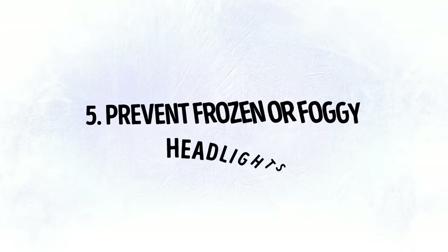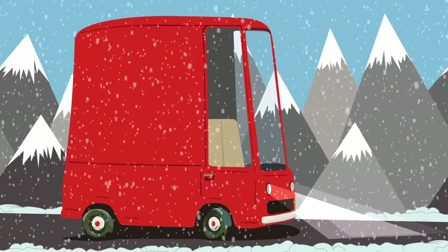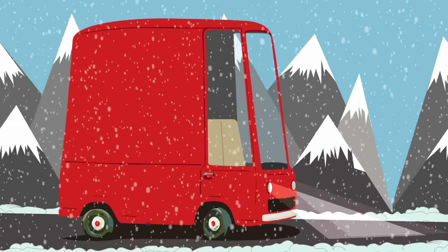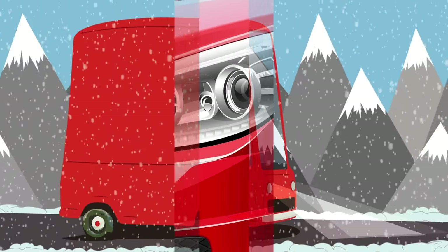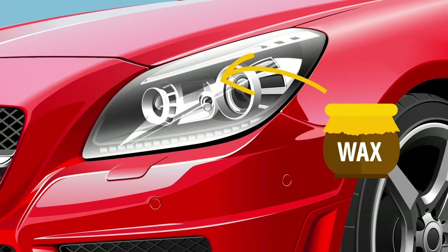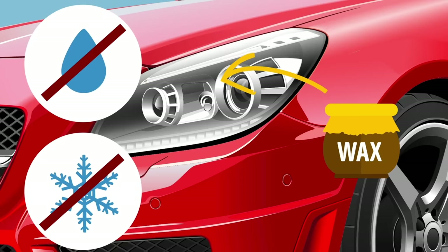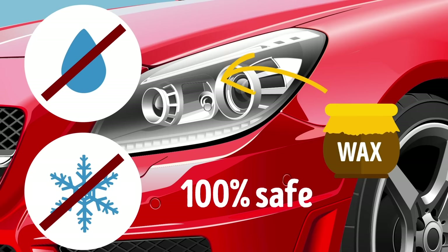Tip 5: Prevent Frozen or Foggy Headlights. Safety comes first, and every glimmer your headlights produce in gloomy winter weather contributes to it — so making sure your headlights shine bright is crucially important. First, clean the headlights thoroughly of any dirt and let them dry. Then apply a thin layer of wax. This will prevent snow and moisture from accumulating on your lights, and the protection will last for weeks. To be 100% safe, do the same on your taillights.